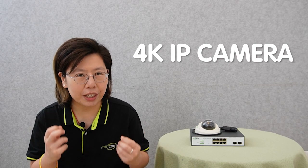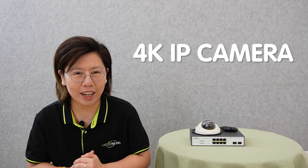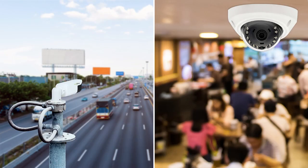Facial detection technology offers a significant advancement in identifying individuals and enhancing overall safety. By analyzing unique facial features, facial detection systems can accurately match and verify identities in real time. With high resolution and exceptional detail, 4K IP cameras can capture facial features with remarkable clarity, enabling more accurate and reliable facial detection. The combination of 4K IP cameras and facial detection technology offers a powerful solution for enhancing security measures in various environments — from retail and transportation to critical infrastructure and public spaces.